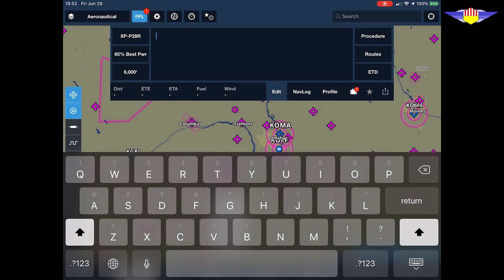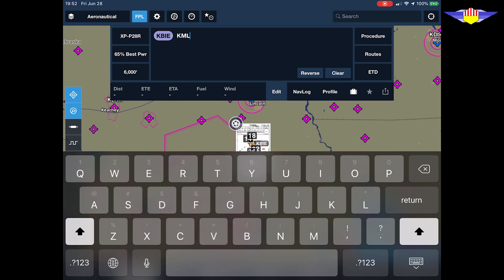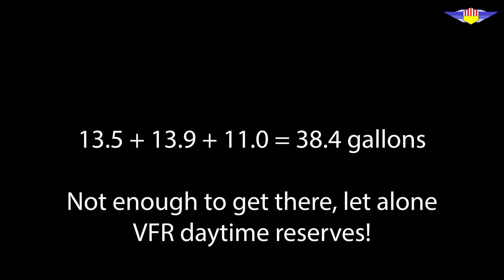Clear that one more time, then enter KBIE to KMLE. Select the RNAV Runway 12. This leg will use 11.0 gallons. Let's add that up. In total, that's 38.4 gallons of fuel. Obviously, my 34 gallons of fuel was not enough to get me around to all three airports with an approach at each.